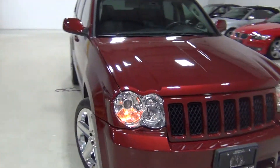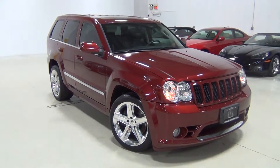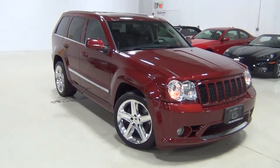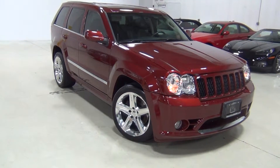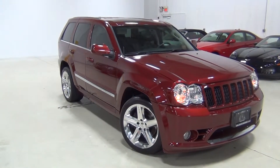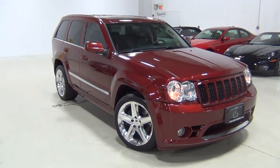So that is our Jeep Grand Cherokee SRT8. If you have any other questions, feel free to give us a call — we'd be happy to help. Our phone number is 630-889-0911. We look forward to talking to you very soon. Thanks for visiting. Bye-bye.